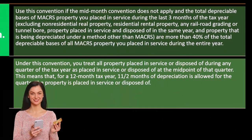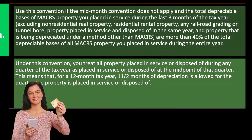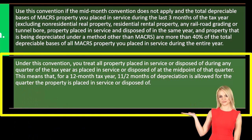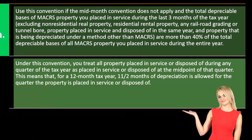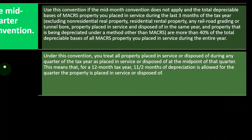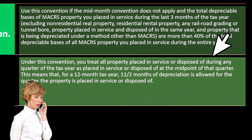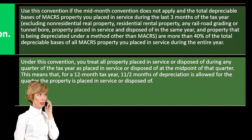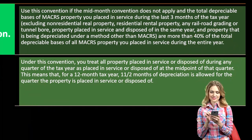Under this convention, you treat all property placed in service or disposed of during any quarter of the tax year as placed in service or disposed of at the midpoint of that quarter. Tax software is useful to make these determinations, but we need to know them conceptually so that when people try complex tax strategies, we can flag the problem — if you try to buy everything at the end of the year expecting a half-year of depreciation. For a 12-month tax year, 1.5 months of depreciation is allowed for the quarter the property is placed in service or disposed of.